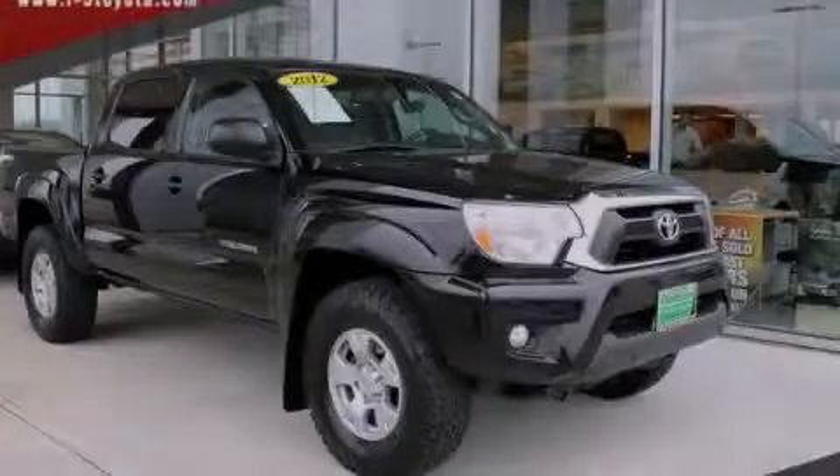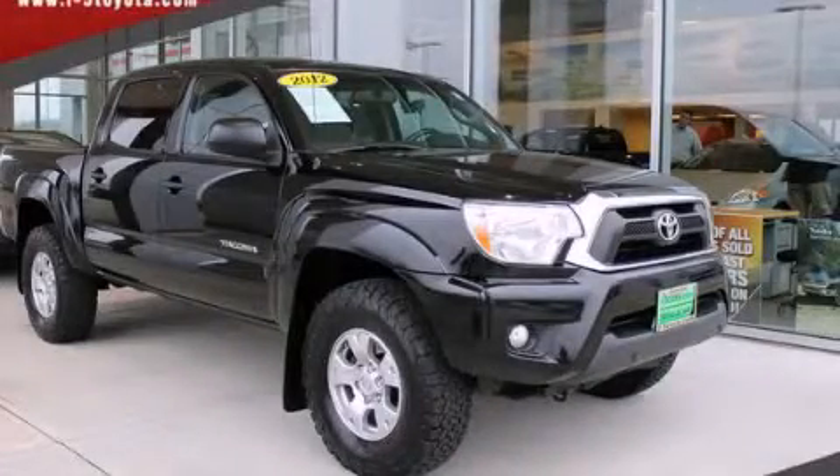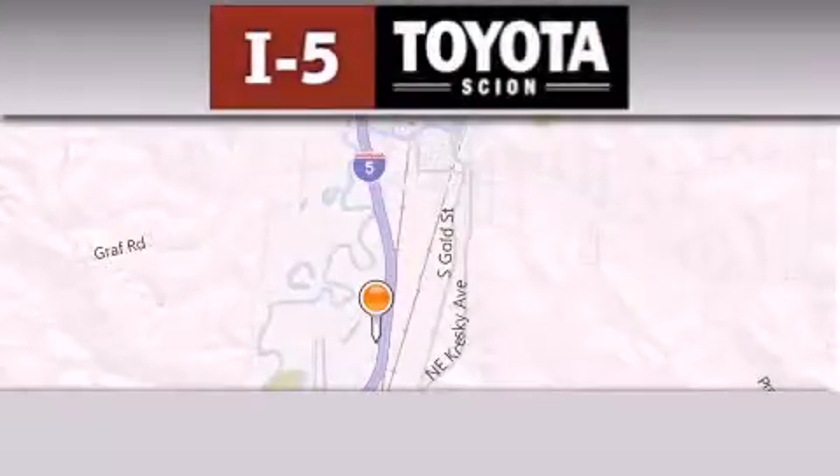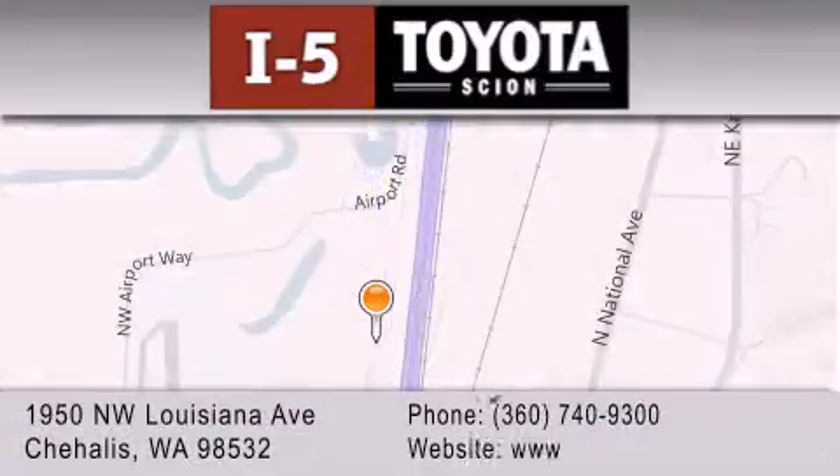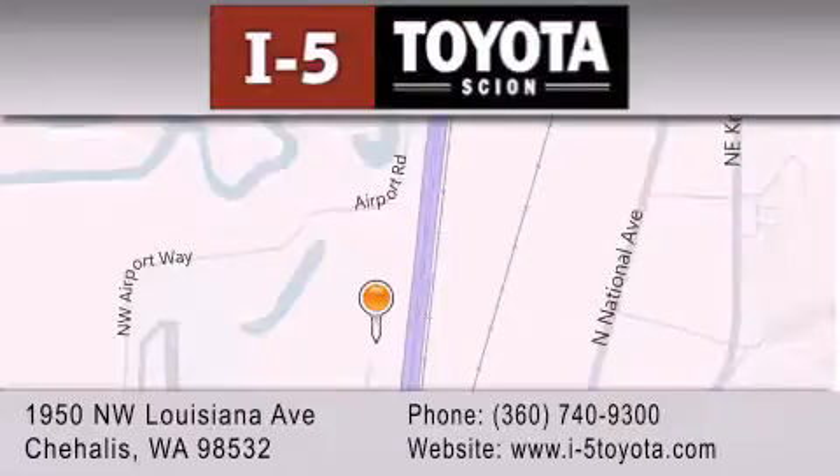Stop by today and test drive this vehicle for yourself. I5 Toyota is located at 1950 Northwest Louisiana Avenue in Chehalis. Our goal is to exceed all of your expectations to ensure that you'll return for future visits.